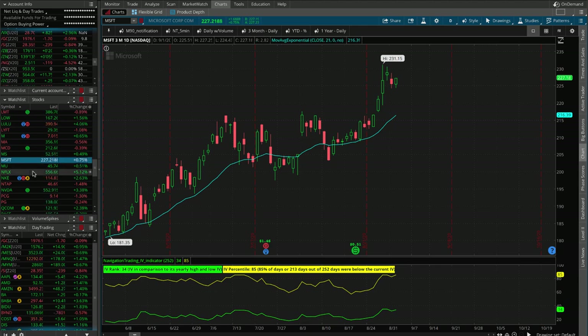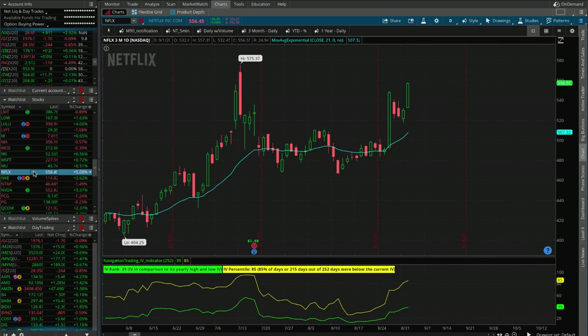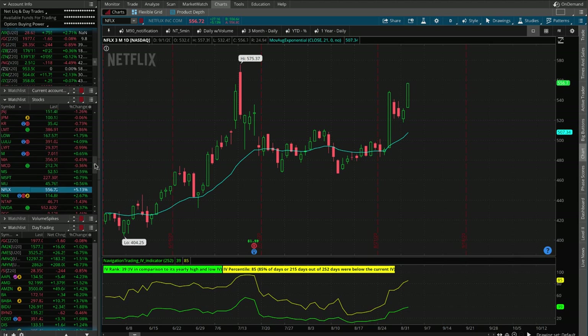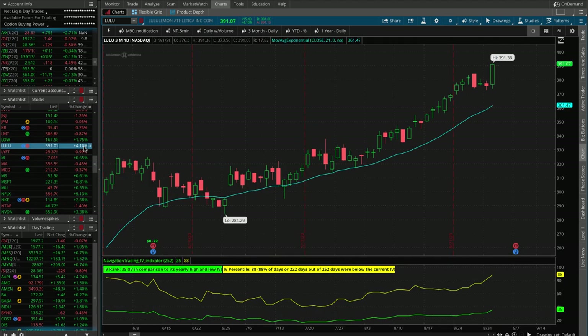A couple other big moves: Netflix up another 5%, a big push higher after consolidating for a few days — creeping up on all-time highs. I'd venture to guess we're going to break through that all-time high with no problem. Netflix has earnings coming up on the 14th, so about two weeks away. Lululemon up 4% — the yoga pants still rocking — with earnings coming up on the 8th, a little over a week away.